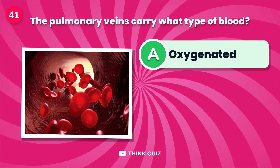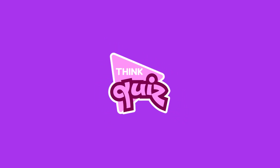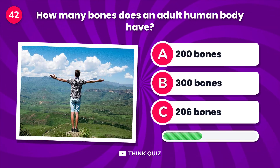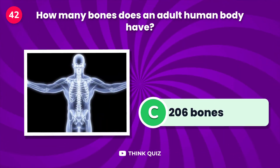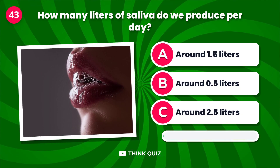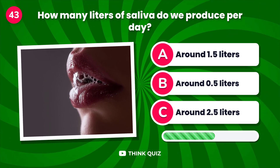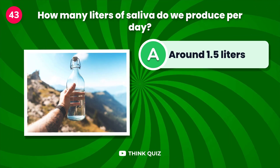The pulmonary veins carry what type of blood? How many bones does an adult human body have? How many liters of saliva do we produce per day?